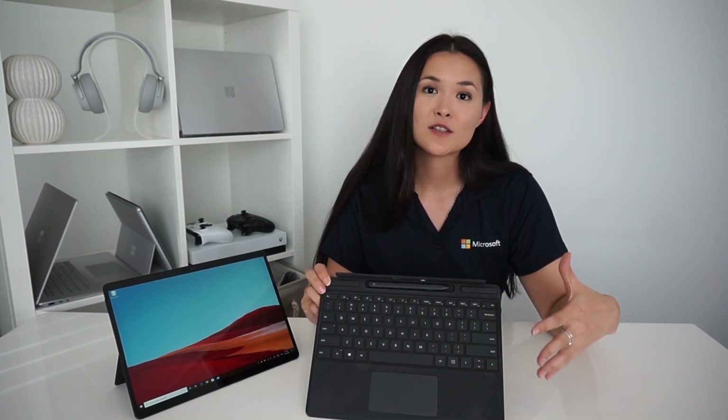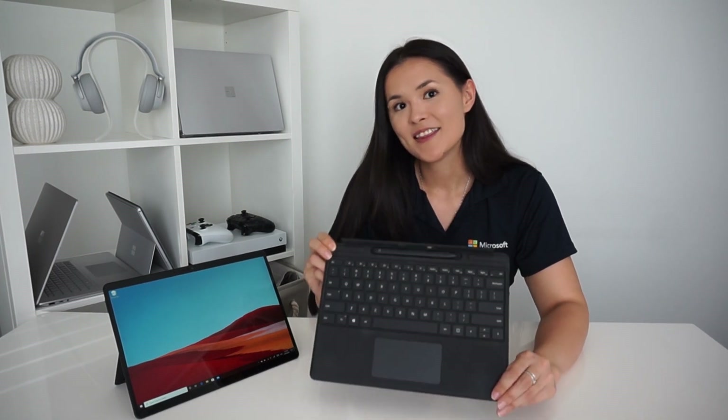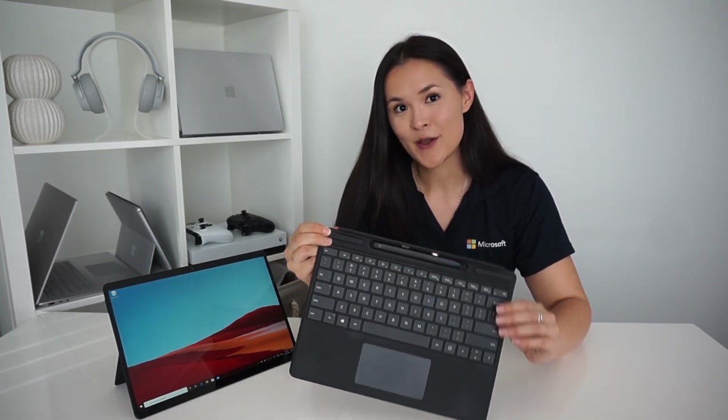We've spoken about what's on the inside that makes Pro X special and what's on the outside that makes it so beautiful. Now let's talk about completing the package. With Surface Pro X, they introduced two new accessories that I do not leave the house without — and I've got them right here. You can definitely use the Pro X just by itself without a keyboard or stylus, as it is a touchscreen device and you can use the on-screen keyboard with your fingers.